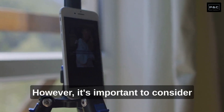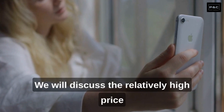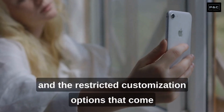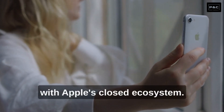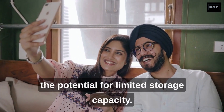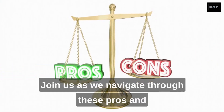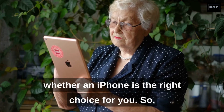However, it's important to consider the limitations as well. We will discuss the relatively high price point of iPhones compared to other smartphones and the restricted customization options that come with Apple's closed ecosystem. We'll also address common concerns such as battery life, compatibility with non-Apple devices, and the potential for limited storage capacity. Join us as we navigate through these pros and cons to help you make an informed decision about whether an iPhone is the right choice for you.